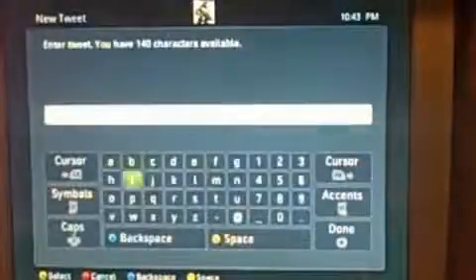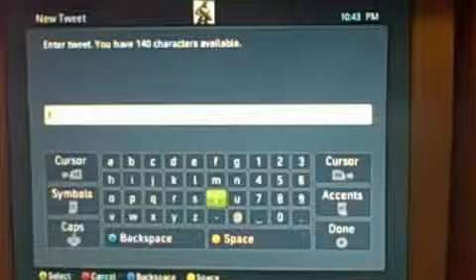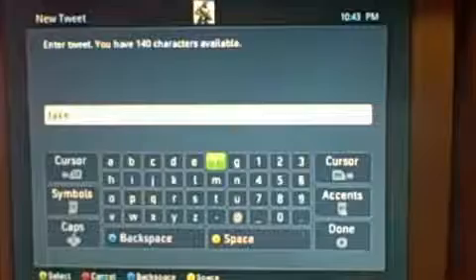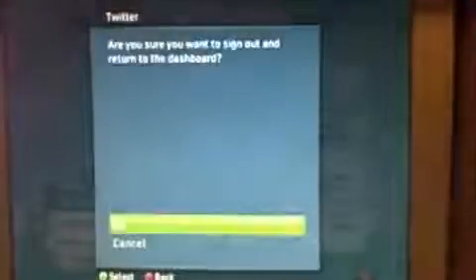And you can post what you want. Once your tweet has been posted, your avatar will do something. And you have full control of your avatar by moving the stick around — so if you want to move his head around or something, you have the freedom to do that. To go back to the dashboard, you press the B button.